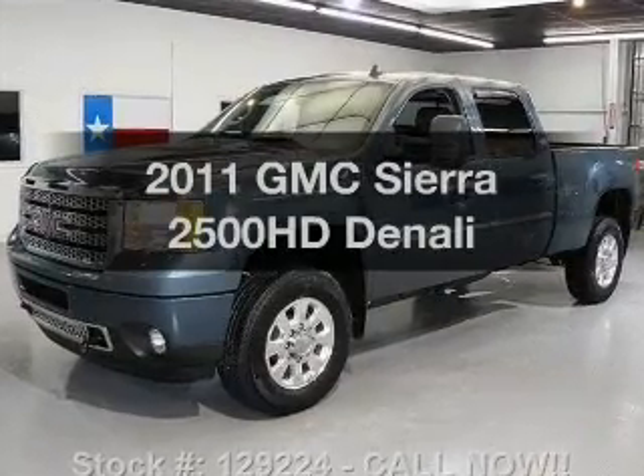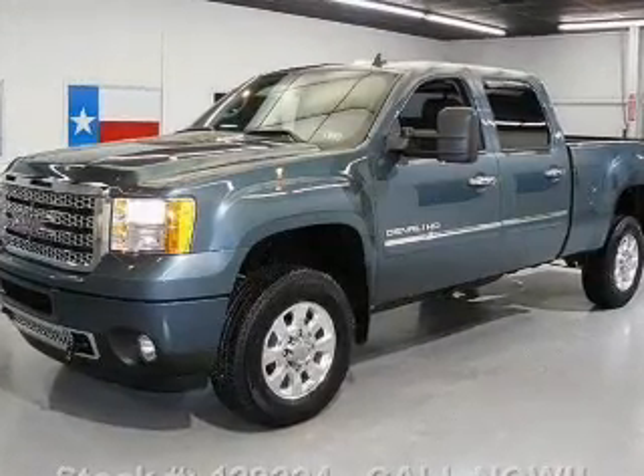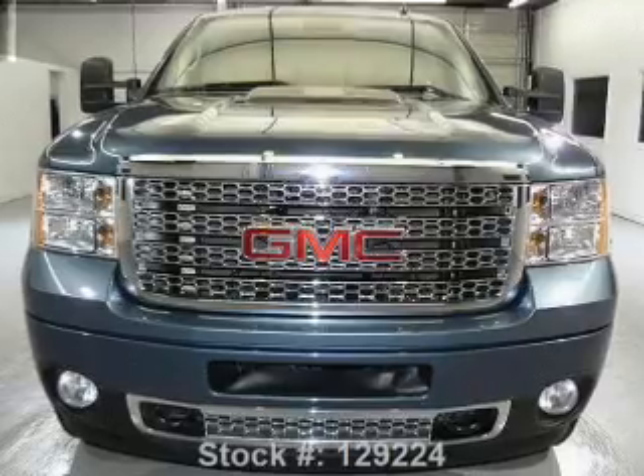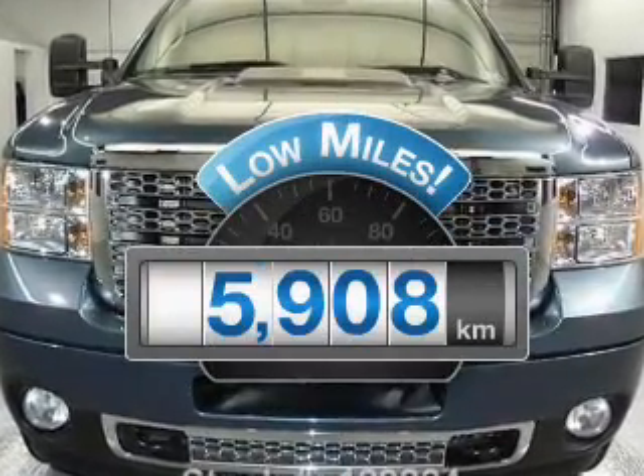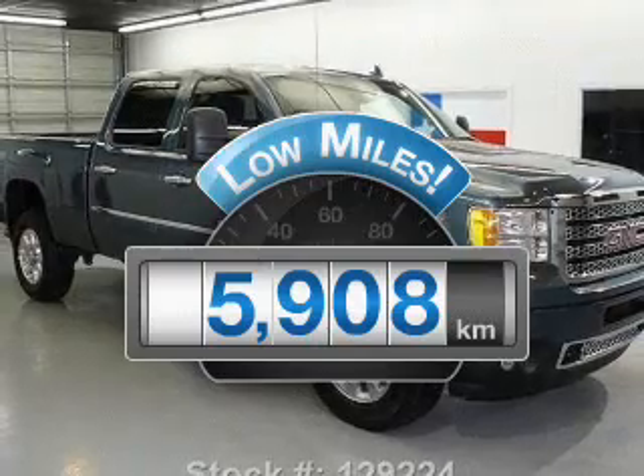Presenting the 2011 GMC Sierra 2500 HD. If you're looking for a first-rate auto, this one could be yours today. A low odometer reading makes this vehicle a great value at this price.